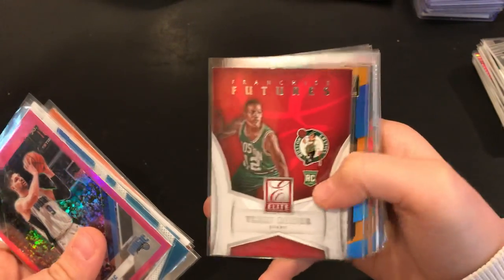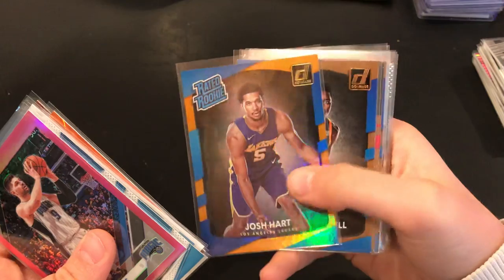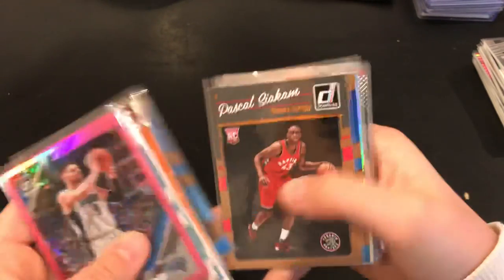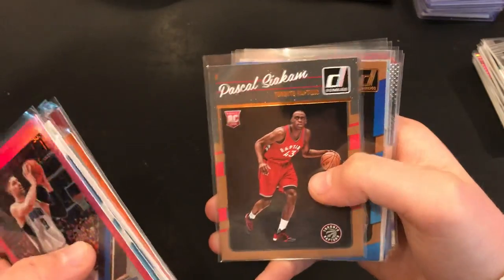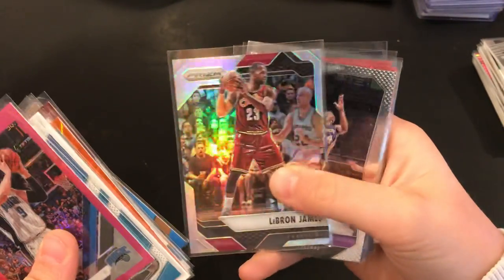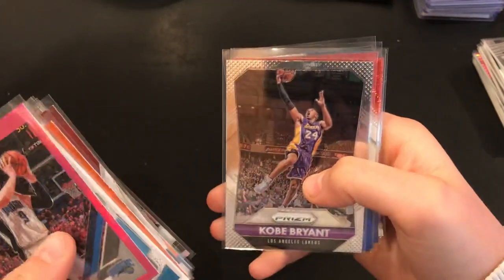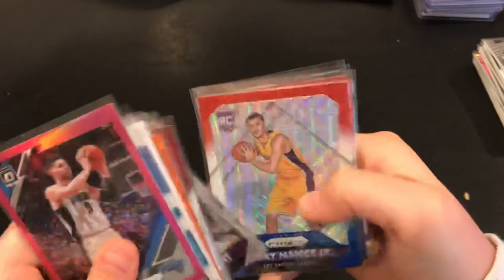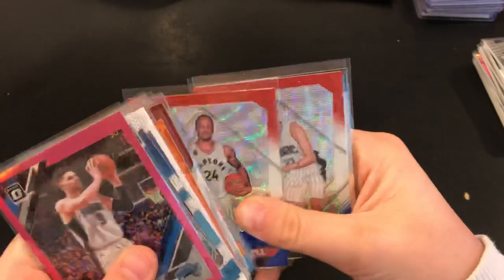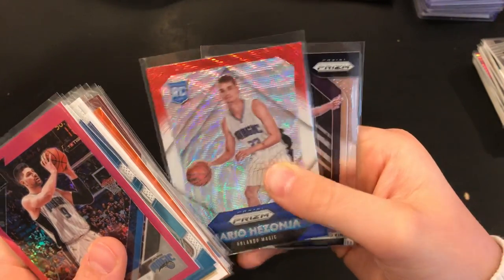Elite Turbo Zion rookie card, Josh Hart Rated Rookie in blue and orange, Donovan Mitchell Rated Rookie Donruss, Pascal Siakam Rated Rookie, Bam Adebayo Rated Rookie, LeBron James hollow, Kobe Bryant base, Larry Nance Jr. rookie card, Norman Powell, Mario Hezonja rookie card, and Marvin Bagley base rookie.